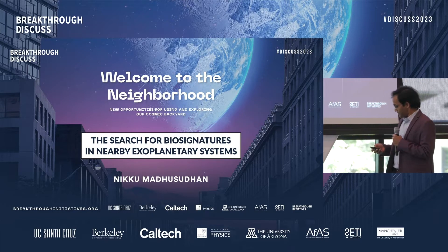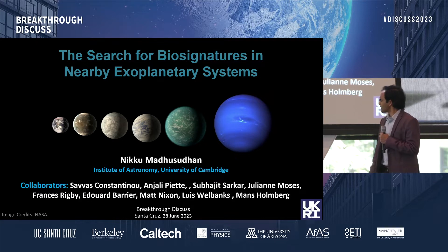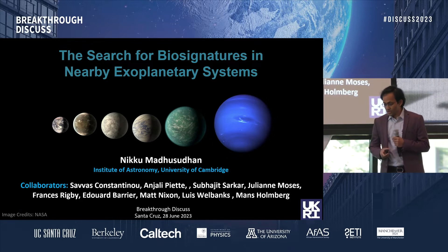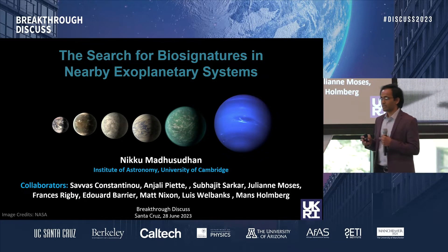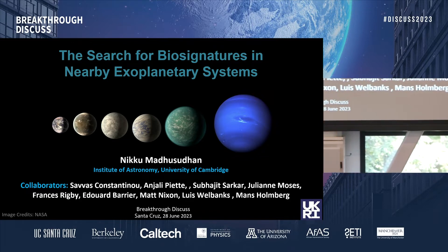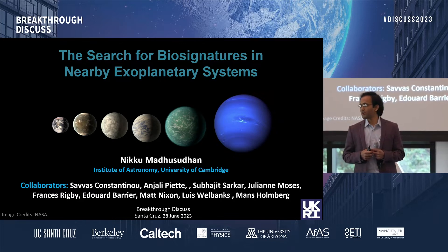I'd also like to thank many of my collaborators on various aspects of what I'm going to tell you today. If we have learned anything in the last three decades of exoplanet science, it's that exoplanets are extremely common and extremely diverse. So I'll give you the punch line up front: if life is a physical process, and knowing what we know about physical processes on exoplanets over the last three decades, I wonder if life is just as common and as diverse.